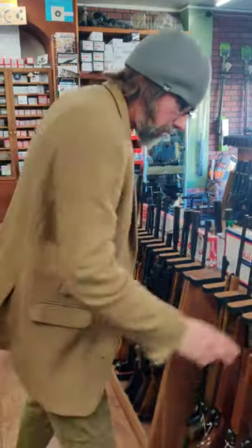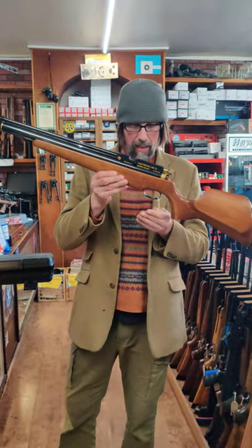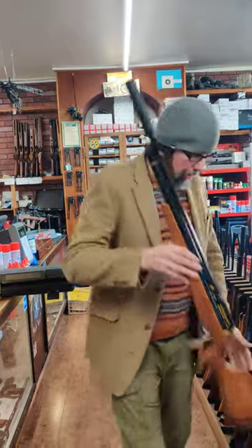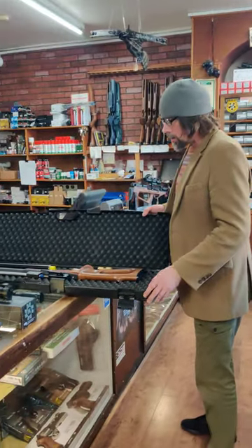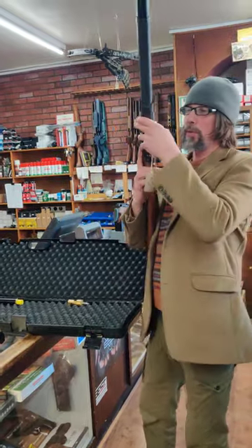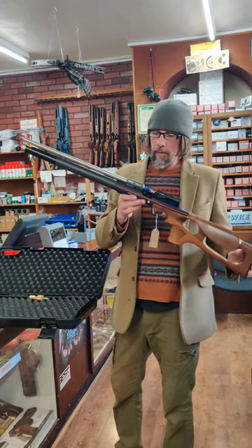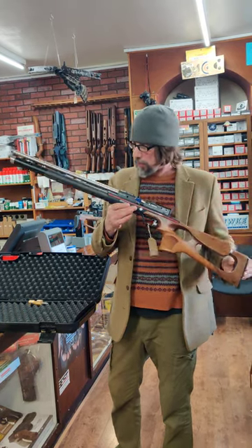We've got a nice original Daystate Huntsman Mark II going for £395 in .22, really solid nice rifle, but it is single shot, it's got a silencer on it and it's in damn good condition. And a little bit more unusual — we've just got one of the Anschutz 9015HPs in. I'm going to try this for a couple of weeks so this won't be for sale just yet, but it'll probably be about £2,200 to £2,300 when it comes for sale — absolute beauty.